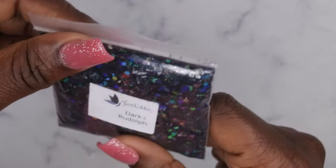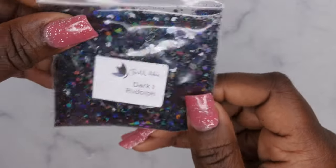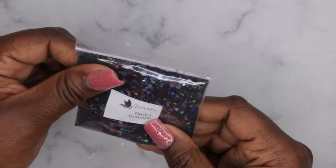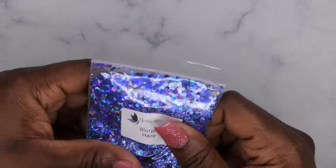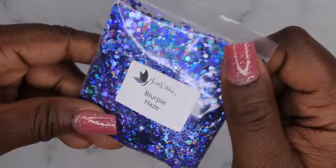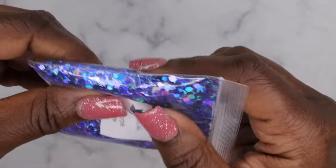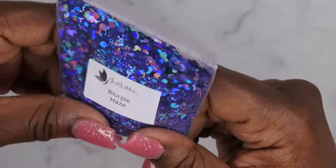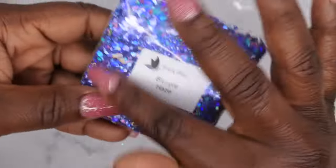Next we have Dark Rudolph — love these creative names. It's a hollow chameleon black glitter. I could see using this for anti-Valentine's Day nails or dark-themed Christmas nails, really cool. Then we have Blurple Haze — I said purple but it's actually blurple — a bluish purple with a beautiful shift. So pretty, I'm obsessed. Again, fine glitters and chunky ones — love that combination.